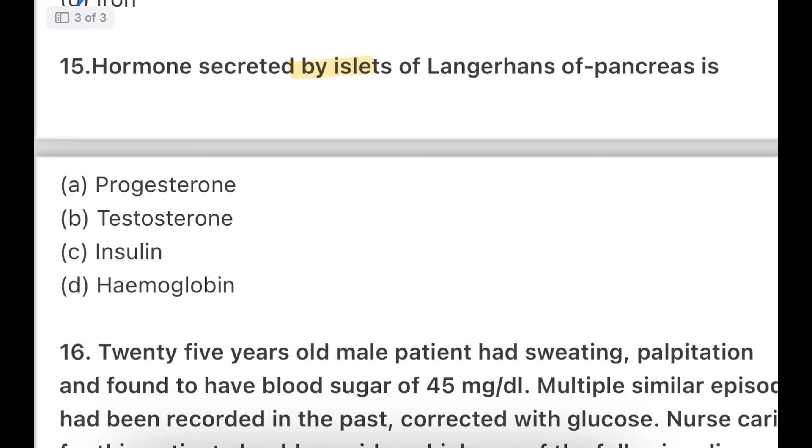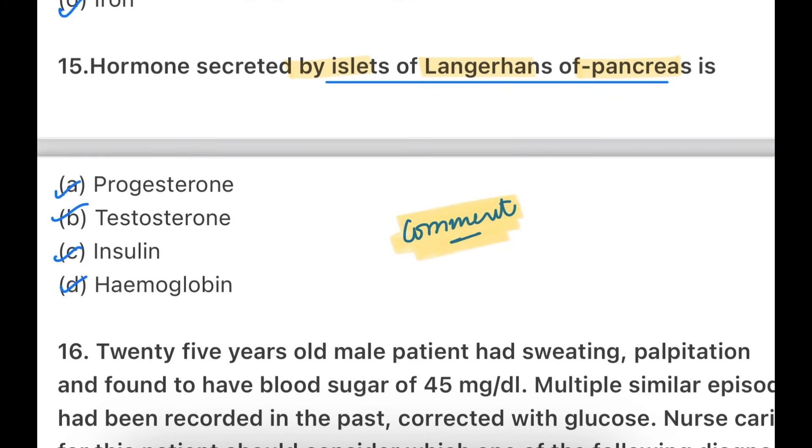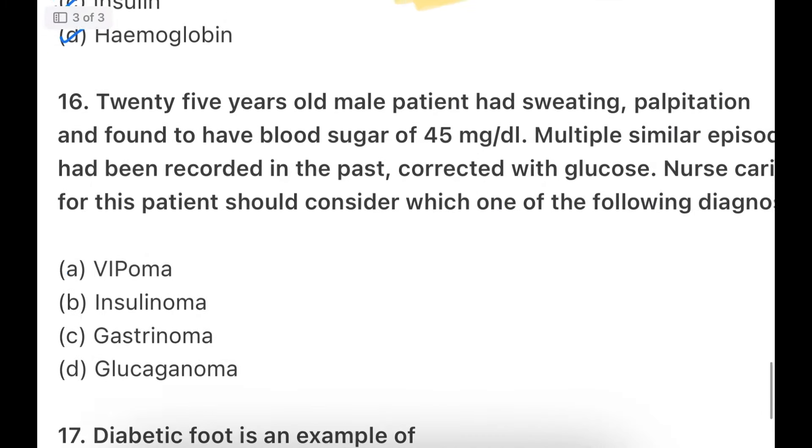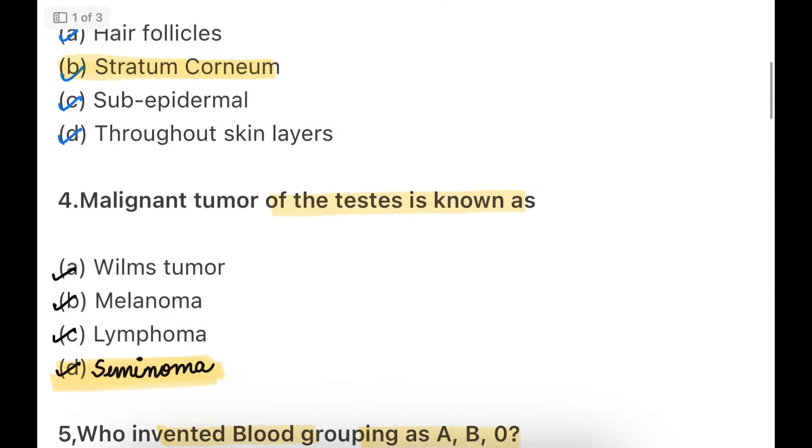Hormone secreted by the islets of Langerhans of the pancreas — options: progesterone, testosterone, insulin, or hemoglobin. Write your answer in the comment section — which hormone is secreted by the islets of Langerhans of the pancreas? I will try to upload one more video today with at least 30 one-liner questions. From tomorrow we will start the larger NCLEX-based questions. Tomorrow's video will be at 2 o'clock in the afternoon.